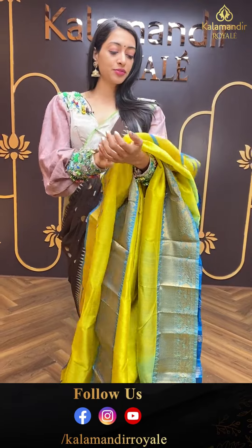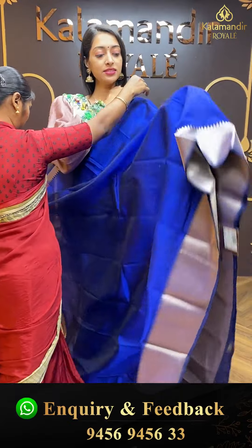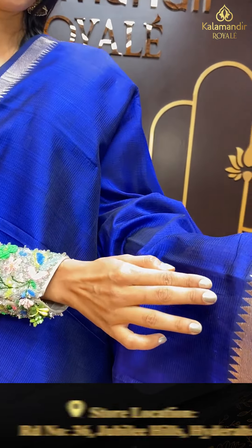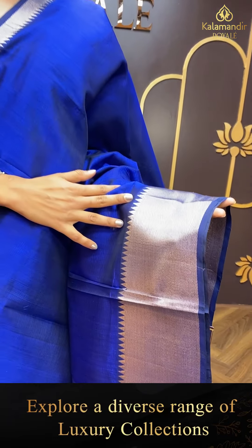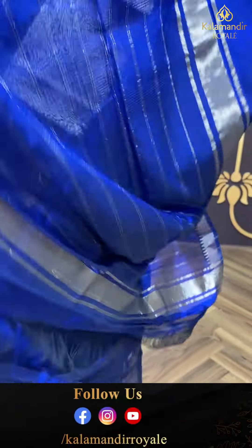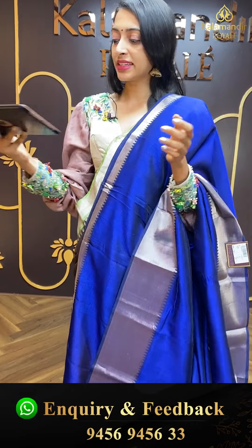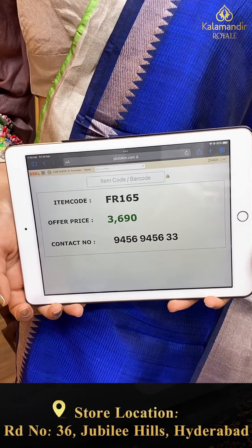Moving on to the next pretty one — another very lovely royal colour. Navy blue colour combination. The body is also navy blue with self-embroidered booties and self-checks. Cross-line border. Beautiful striped lines pallu. Self colour combination blouse. Item code is FR165 and the offer price is ₹3,690.